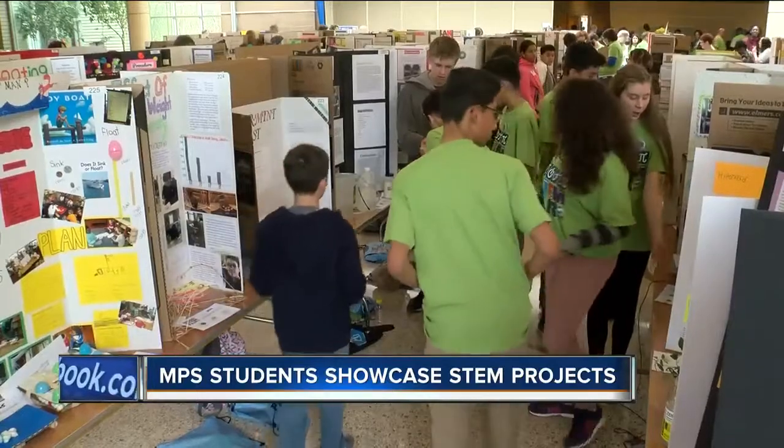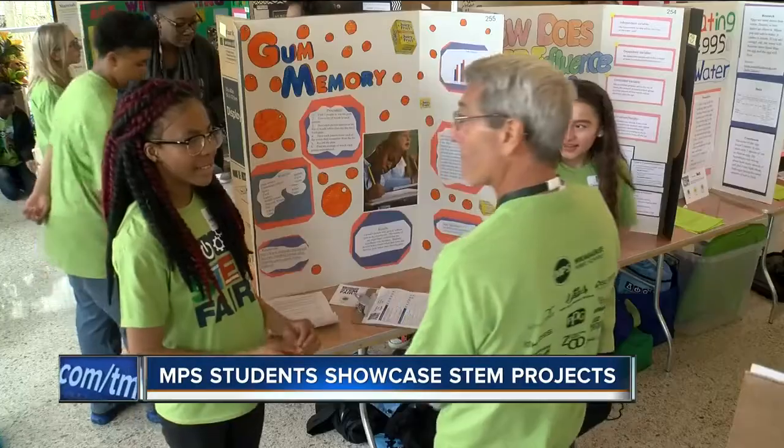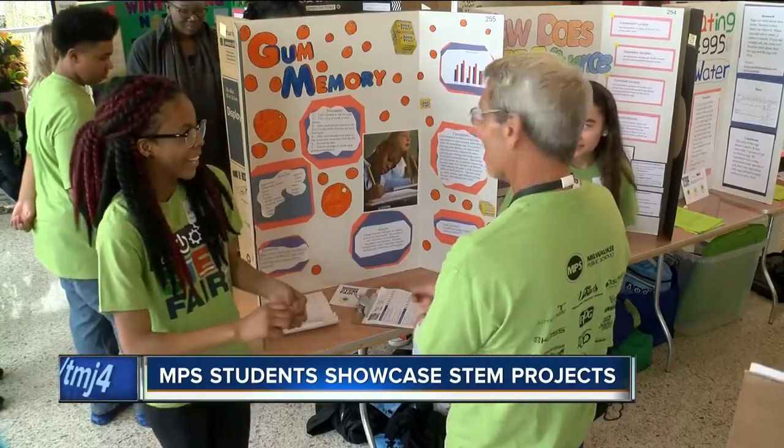It's an opportunity for students from all over Milwaukee to put their best science, technology, engineering and math skills on display. The students are proud of their work and they're feeling really confident about what they did.